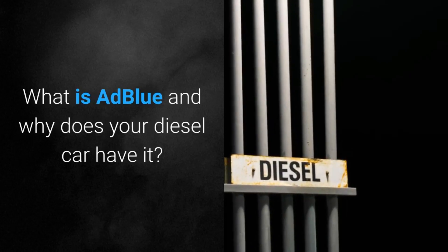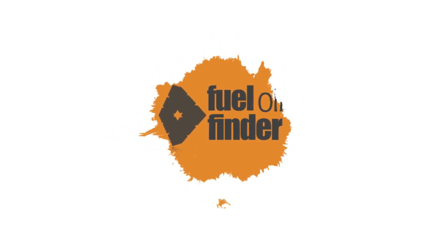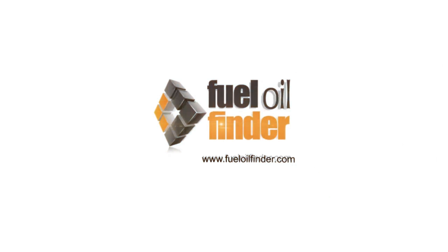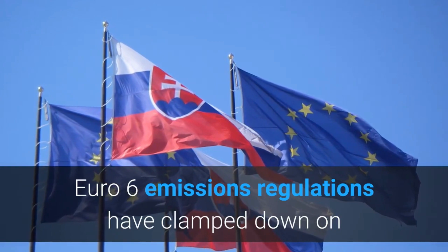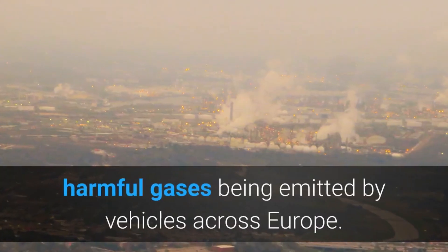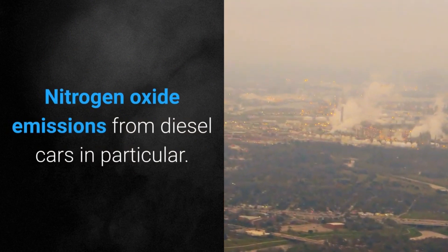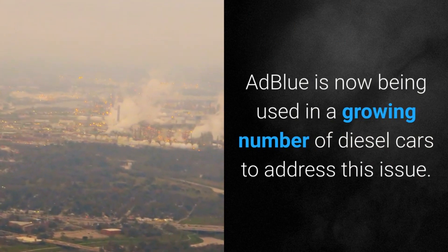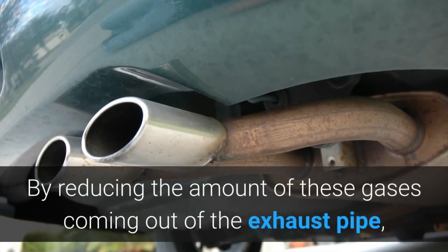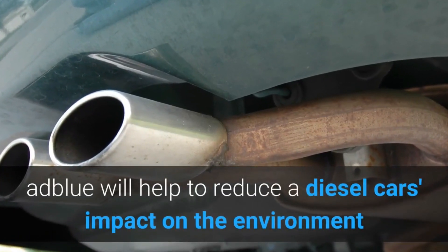Euro 6 emissions regulations have clamped down on harmful gases being emitted by vehicles across Europe, particularly nitrogen oxide emissions from diesel cars. AdBlue is now being used in a growing number of diesel cars to address this issue, by reducing the amount of these gases coming out of the exhaust pipe and helping to reduce a diesel car's impact on the environment.